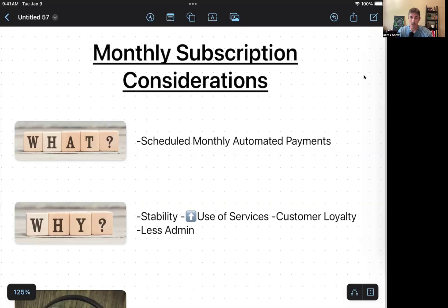A toy or treat box subscription is another example. Group dog classes and dog sports work really well on a monthly subscription basis — nose work, hoopers, agility, dock diving, and so on. There's also a virtual dog training library subscription where clients pay a monthly fee to access all the trainings. Pet sitting visits can fit into a membership option, and grooming could be one to two regular appointments per month with automatic billing.